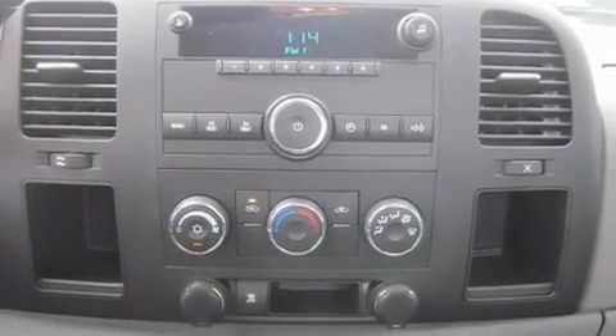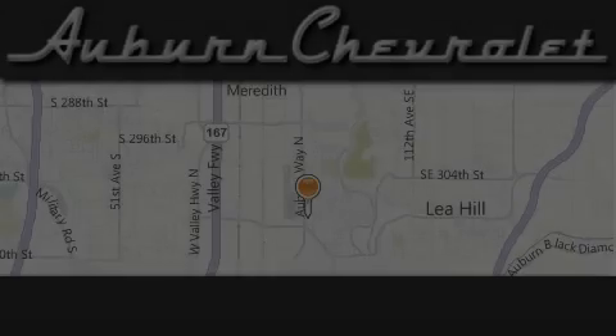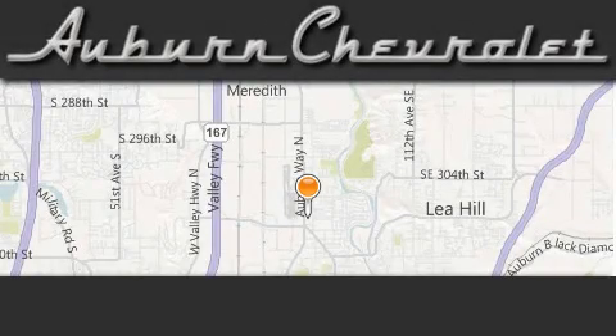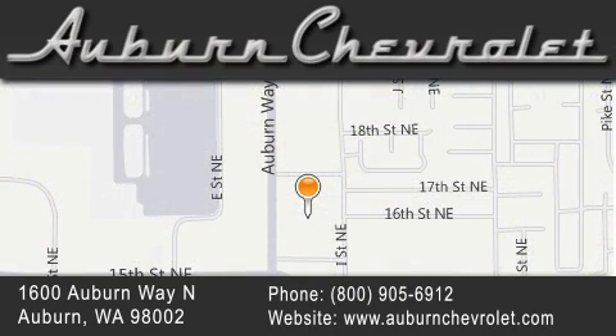This vehicle won't last long at this price. Call and arrange a test drive now. Auburn Chevrolet is located at 1600 Auburn Way North in Auburn. Our goal is to exceed all of your expectations to ensure that you'll return for future visits.